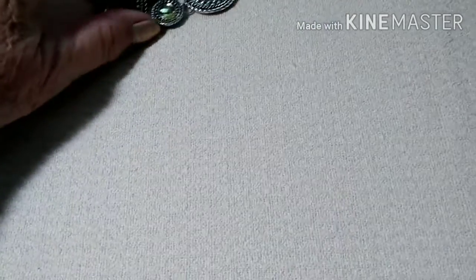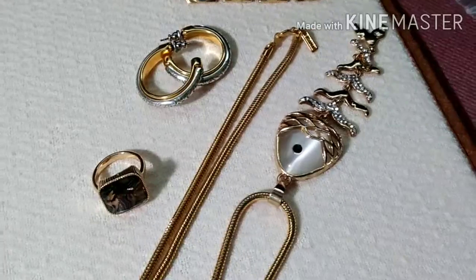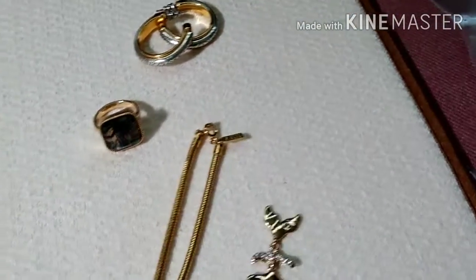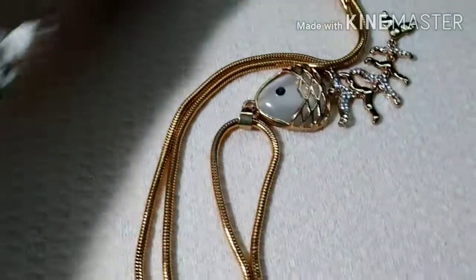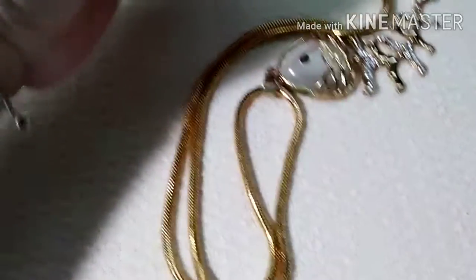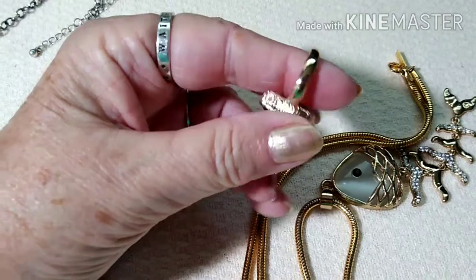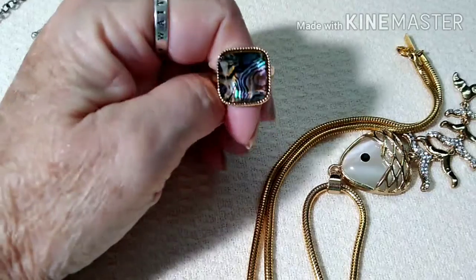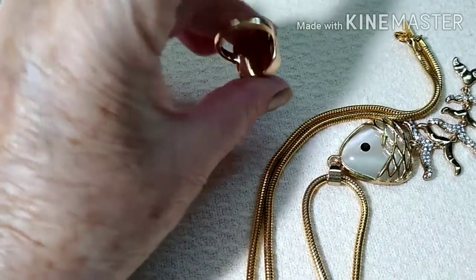Then we have the gold tone — you will be able to choose which one you want. That is an Avon articulated fish. The Avon snake is approximately 24 inches, it's just really, really well made. That is an Avon ring — looks like it's never been worn, it's got a little mosaic glass piece in there, super nice.